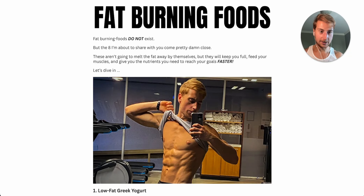Fat-burning foods do not exist, but the aids I'm about to share with you in today's video come pretty damn close. These aren't going to melt away the belly fat by themselves, but they will keep you nice and full, feed your muscles, and give you the nutrients you need to reach your goals a whole lot faster. So without any further ado, let's just jump straight into it.